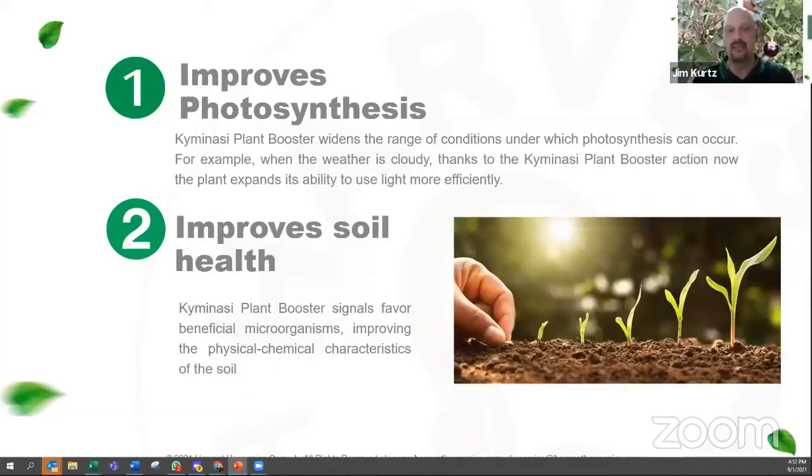Our technology really does two main things. First of all, as I mentioned before, it optimizes photosynthesis, especially in cloudier, drier, or hot conditions.